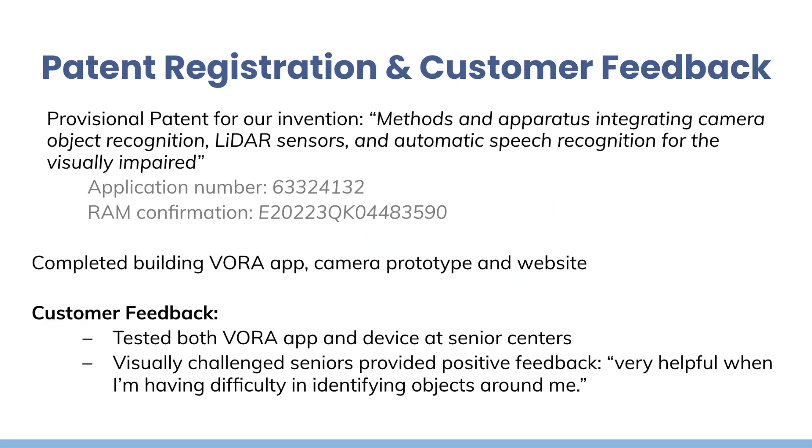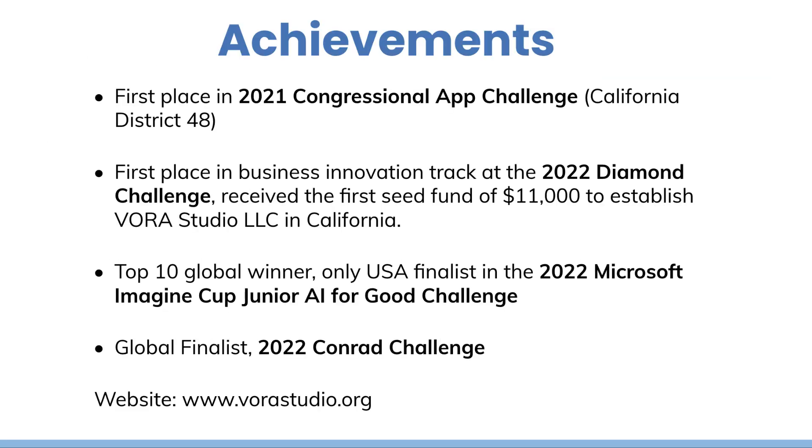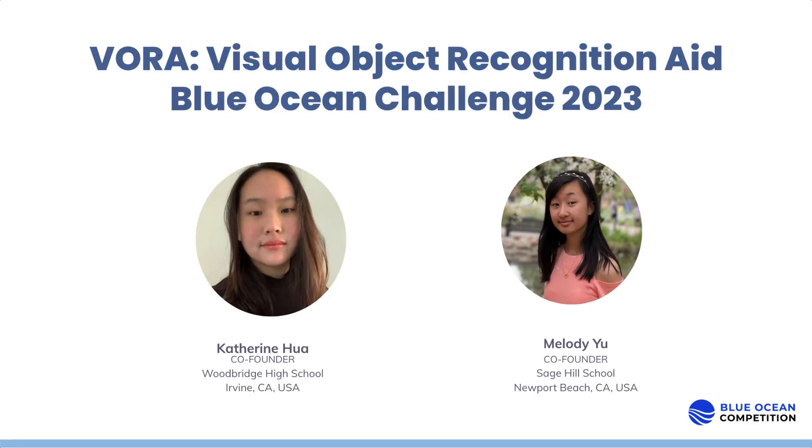We filed for the provisional patent application in 2022 and let seniors with visual impairment try our products. They reported that VORA is helpful in identifying objects. Since the completion of the VORA app and camera prototype, VORA has won several major awards including app challenges and business challenges. VORA's business model focuses on marketing our free mobile app to grow the VORA user base and making money through: one, selling devices, and two, charging fees for premium skill service to VORA users.